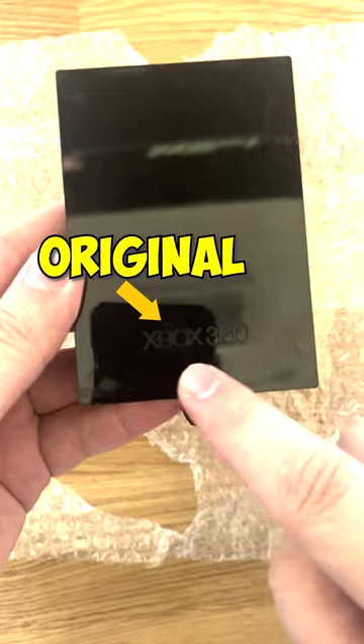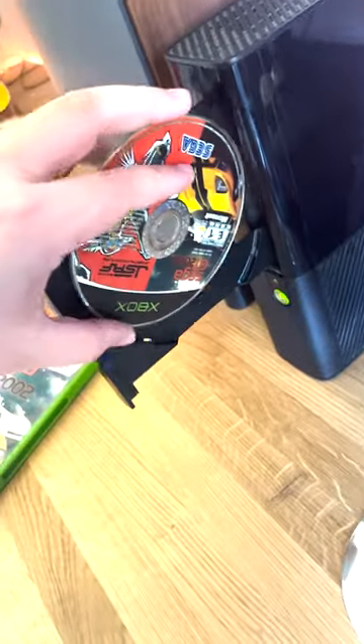So I got one cheap on eBay, and I ended up popping it in, putting in my favorite game into my Xbox, and then I just had to update it, and it worked like a charm.